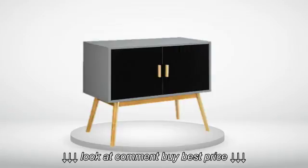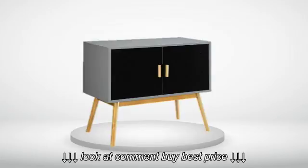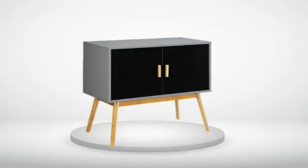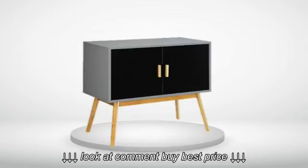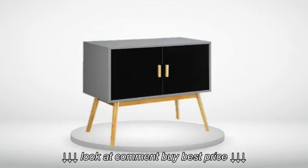5.0 out of 5 stars — love the design a lot. The design is just as shown in the photo. Love the design a lot. 4.0 out of 5 stars — love it. Spray painted the legs gold for a glam look.